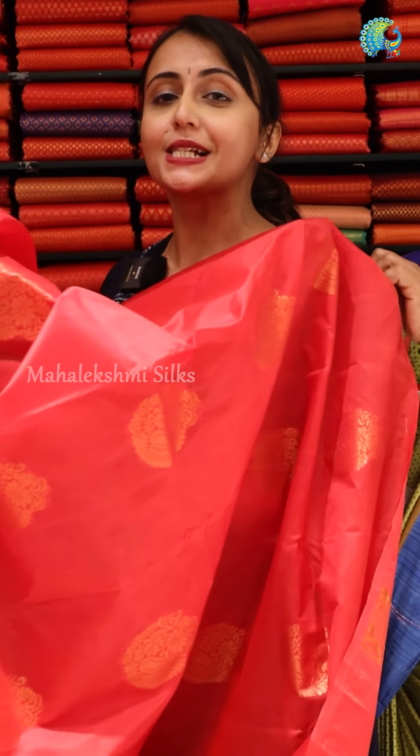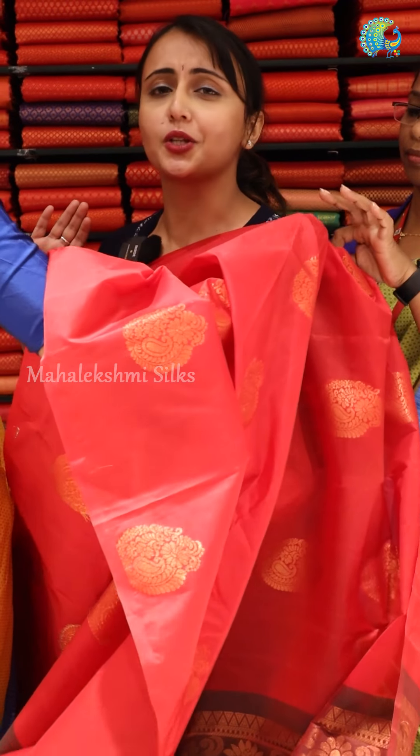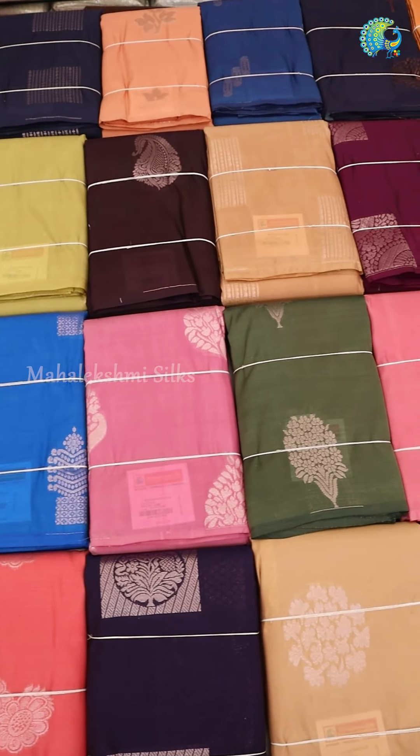Hi all! We have all the silk sari collection in Mahalakshmi Silks. That's why we have set here. There are a lot of beautiful shades and patterns.